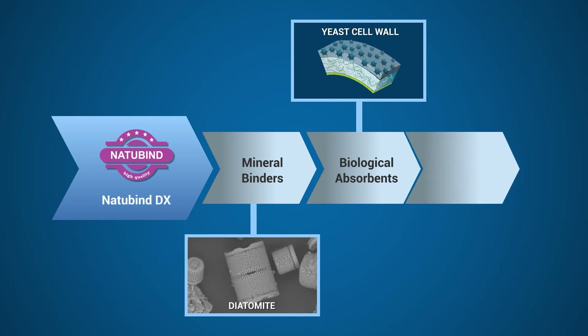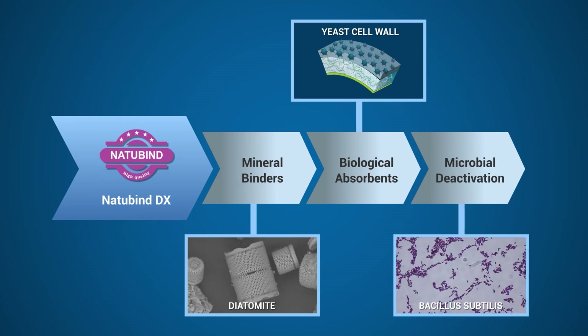Natubind DX adds microbial deactivation to deactivate and eliminate harmful mycotoxins. The inclusion of Bacillus subtilis in Natubind DX supports in producing more degradive enzymes that break down the mycotoxins. Therefore, the digestibility and nutrient value of the feed is increased.